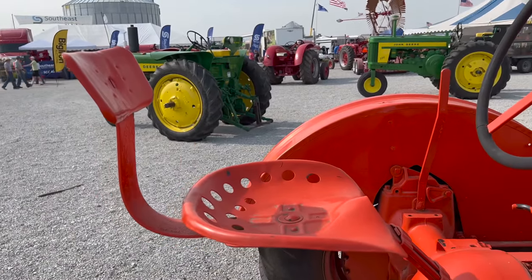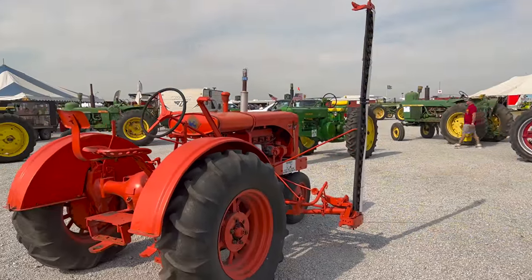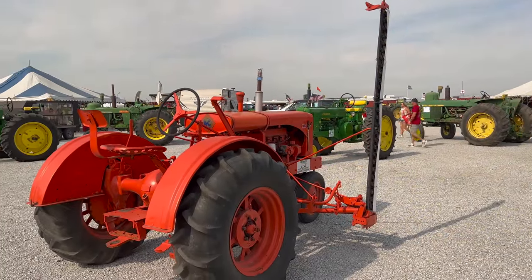Hours and hours were spent in this seat with a sickle mower on it. Unbelievable. I am so, so spoiled with what I have today.